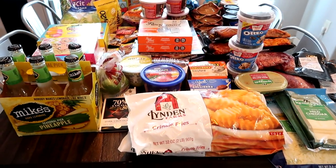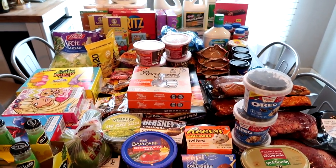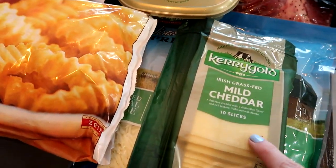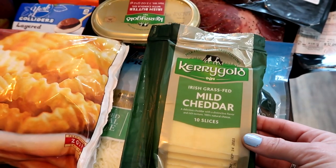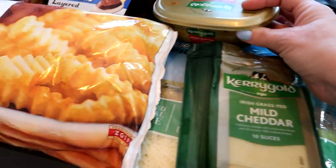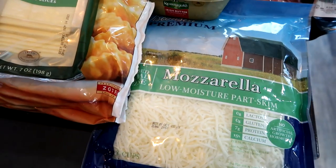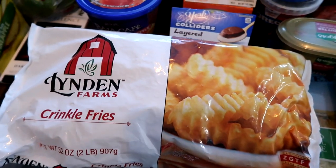Let's jump right into the haul. Everything I picked up from Grocery Outlet — starting over here: the Kerrygold Irish grass-fed mild cheddar, this was $1.99, and I also grabbed the Kerrygold butter for $1.99 as well. Then I needed some mozzarella cheese — this was $6.